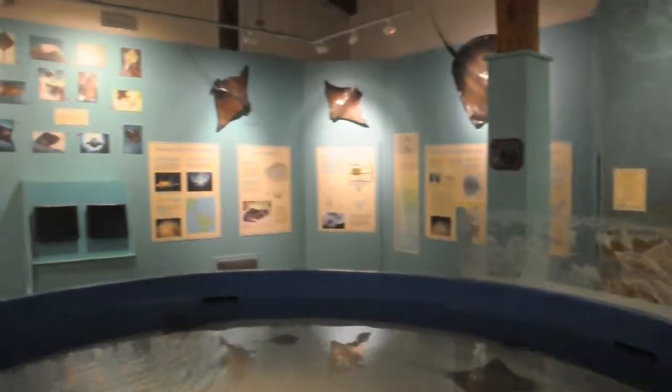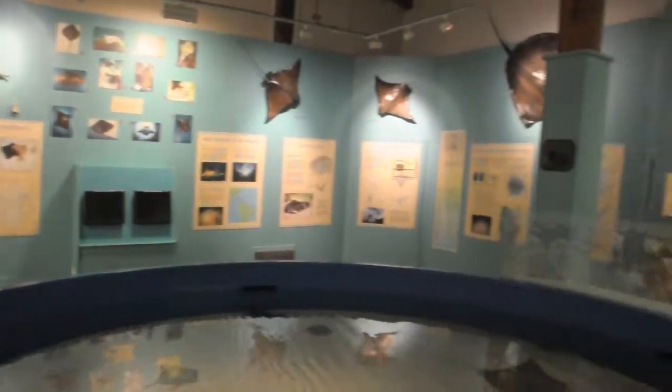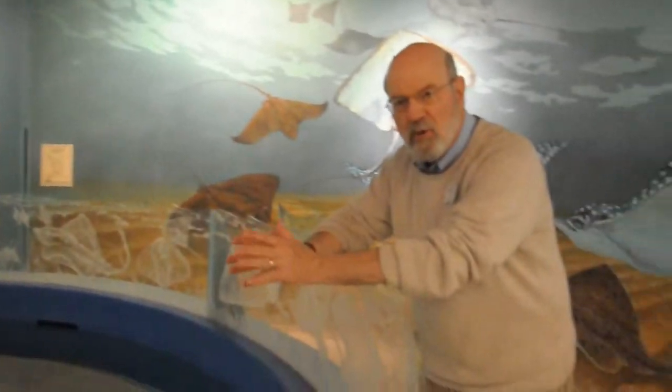One of the three themes here at the Calvert Marine Museum is estuarine biology, and this exhibit on our skates and rays shows the different types of critters that come up with the dredges. Many of them are here all year round, and some of these just come in in the summertime.